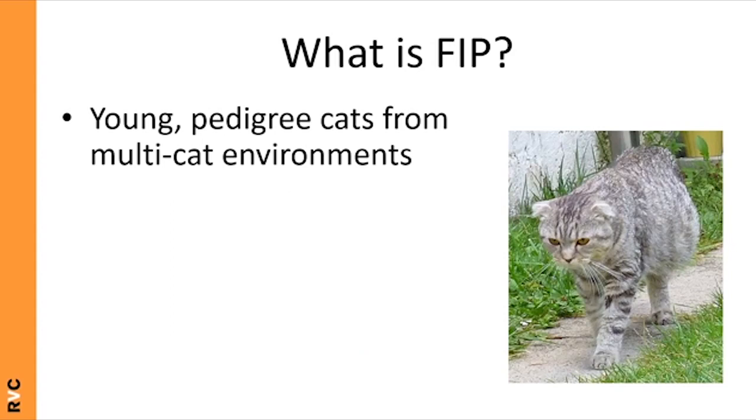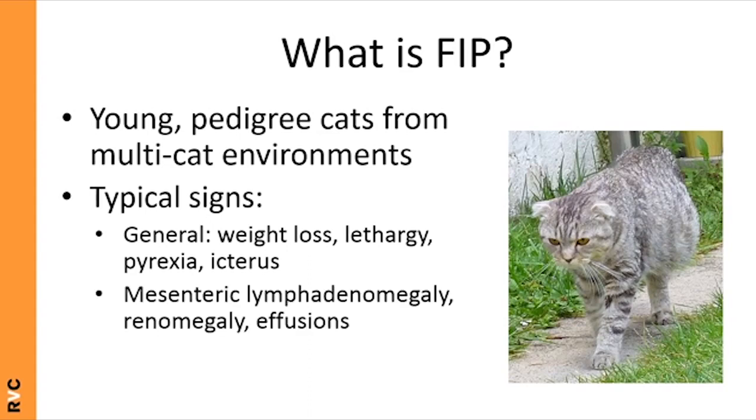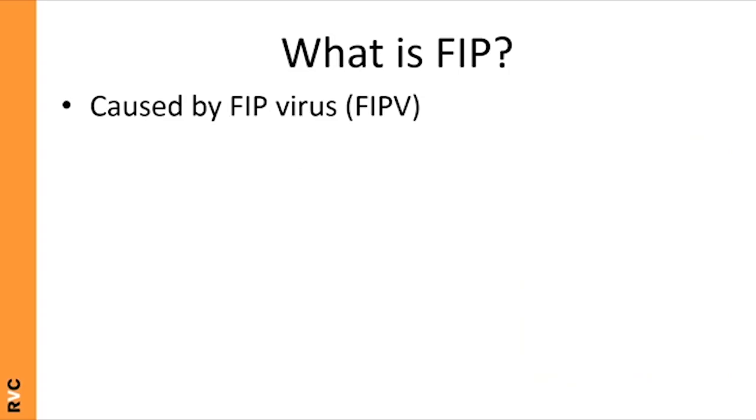FIP is a disease of young pedigree cats, with peak age six months to two years. While any breed can be affected, pedigrees seem more susceptible. Cats are usually from multi-cat environments such as catteries and shelters. Typical signs can be quite vague — weight loss, lethargy, pyrexia, and icterus — or more organ-specific, such as mesenteric lymphadenomegaly, renomegaly, or effusions. FIP can also affect the nervous system with signs including ataxia and ocular changes.